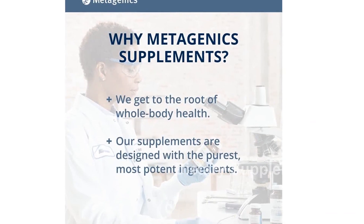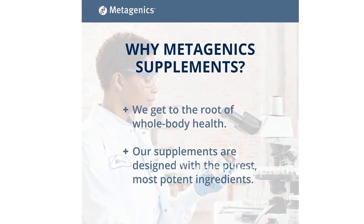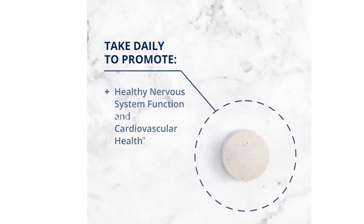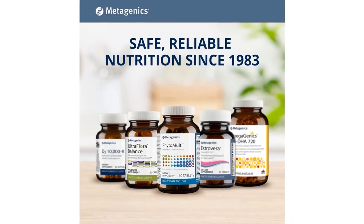In summary, the Metagenics Intrinsi B12 Folate is a high-potency vitamin B12 supplement that supports a healthy nervous system and cardiovascular health. With its unique combination of vitamin B12, folate, and intrinsic factor, this product is specially formulated for enhanced absorption and assimilation.